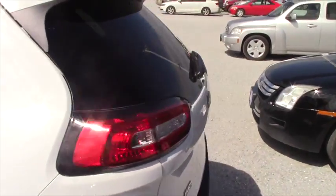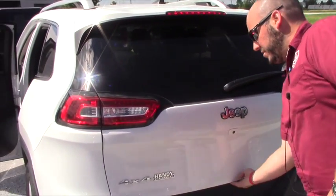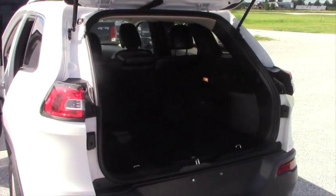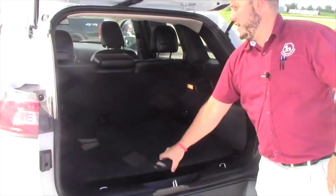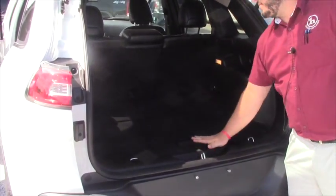This is the Cherokee Limited. No power lift gate, but as you can see you've got plenty of room inside the back behind the second row seats, and some storage underneath the gate here.